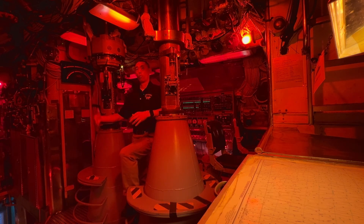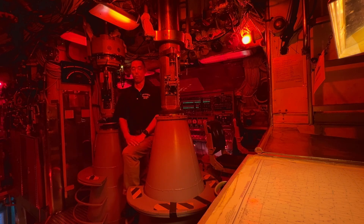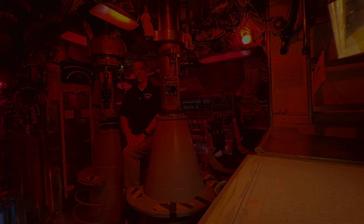That's a little bit about why there are red lights in the control room of a submarine like Blueback — known as rigged for red. There you have it. Take care, everyone.